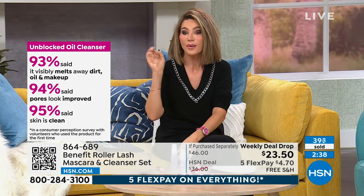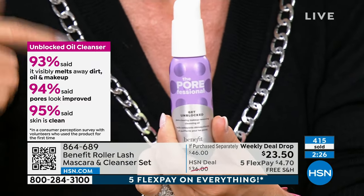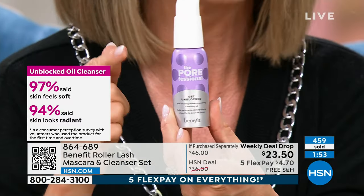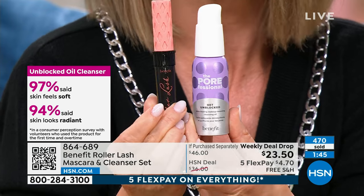93% say it melts away dirt and oil. 94% said pores are improved — your skin is actually improved from a cleanser. We sold almost 400 of these. In winter, we're using soap and makeup remover pads and pulling and tugging — it's like we take 10 steps back in our anti-aging routine with a regular cleanser. The beauty of this is it literally melts. Oil cleansers are now the biggest buzz in cleansing. For $5 less than the mascara alone, you get both — the Roller Lash oil cleanser is an instant eye lift in a tube.